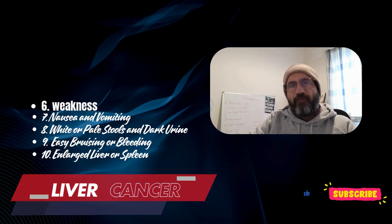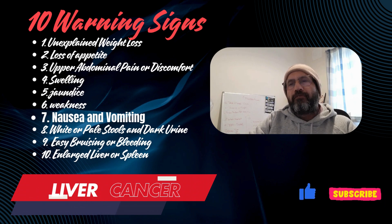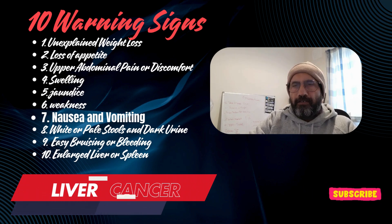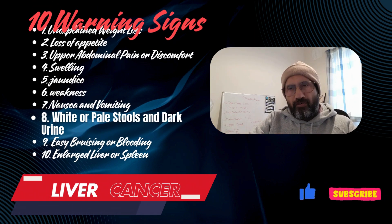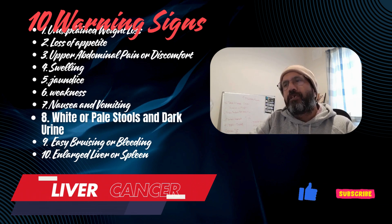7. Nausea and vomiting: Frequent nausea, vomiting, and indigestion may indicate liver problems. 8. White or pale stools and dark urine: Pale stools or dark urine can suggest liver dysfunction, often seen in advanced liver diseases.